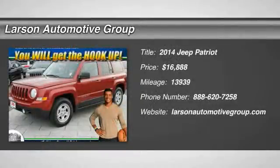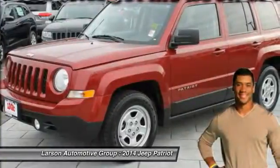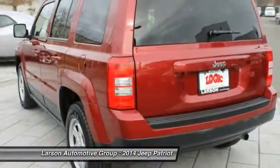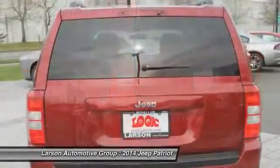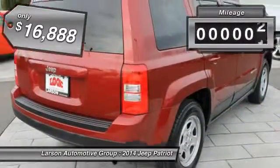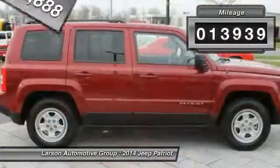The 2014 Patriot. The Jeep Patriot is unmistakably a Jeep. It looks like a cross between a Jeep Liberty and Jeep Compass, or maybe a three-quarter scale version of the big Jeep Commander. The Patriot has plenty of room inside for any size family and is priced below $20,000. This vehicle has less than 15,000 miles.